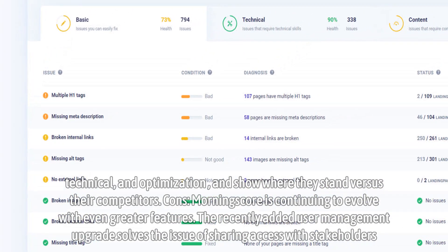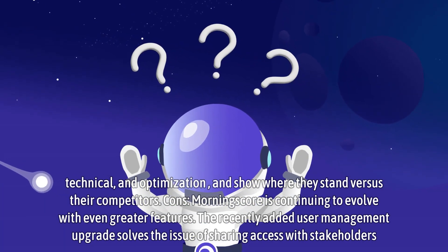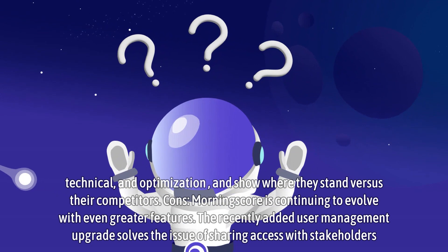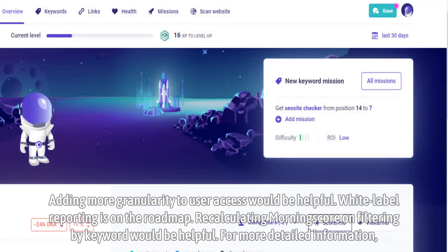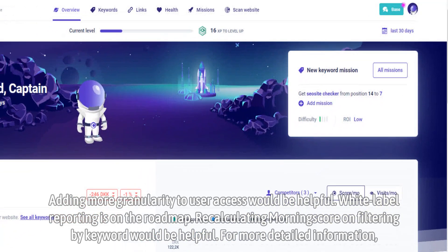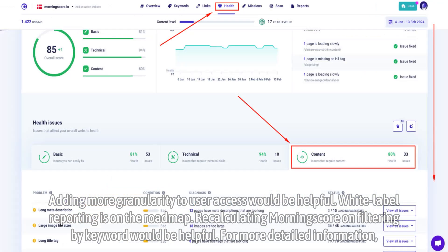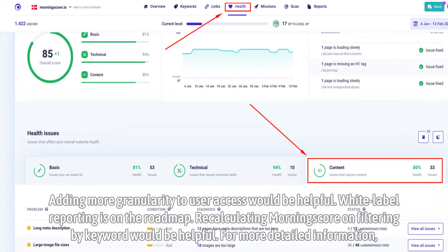Cons: Morningscore is continuing to evolve with even greater features. The recently added user management upgrade solves the issue of sharing access with stakeholders. Adding more granularity to user access would be helpful. White label reporting is on the roadmap. Recalculating Morningscore on filtering by keyword would also be helpful.